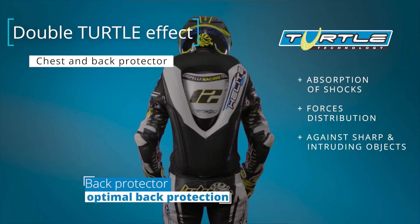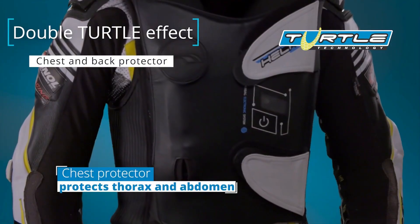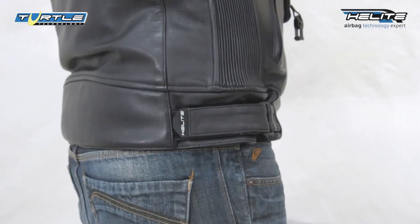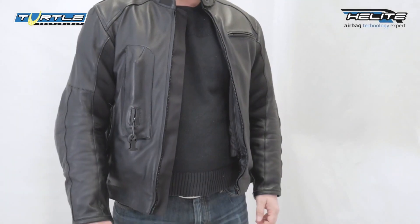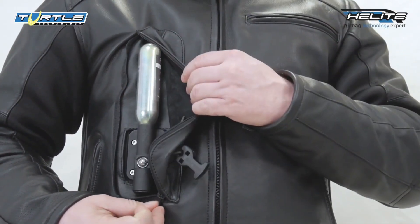For track enthusiasts, the company offers the EGP vest, providing protection for the back and chest — fully self-contained and designed with a focus on aerodynamics. Helite Moto also introduced the world's first airbag jeans, inflating in just 150 milliseconds to effectively safeguard the coccyx and femoral arteries.